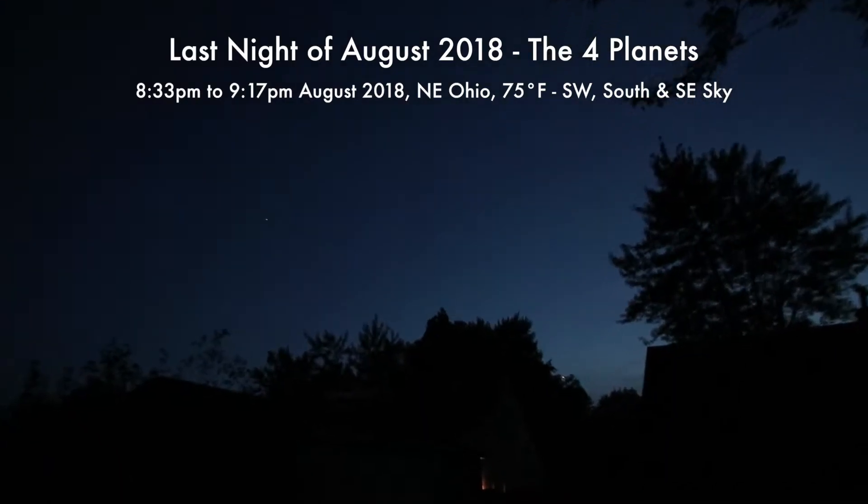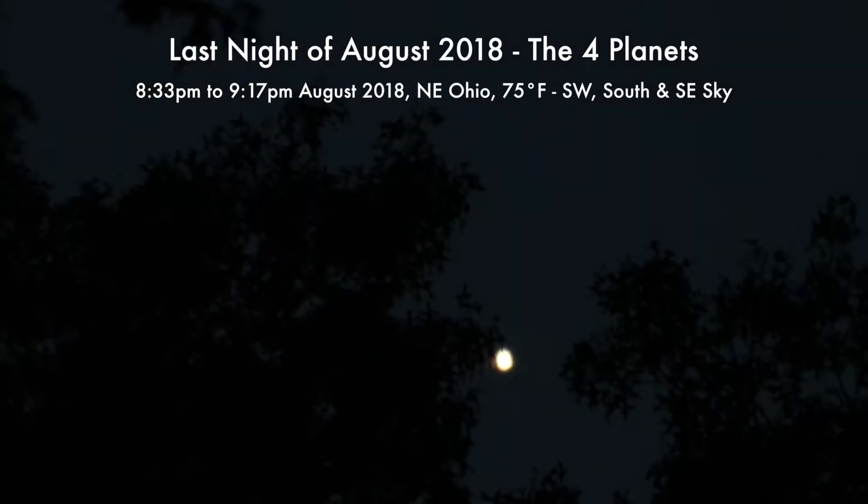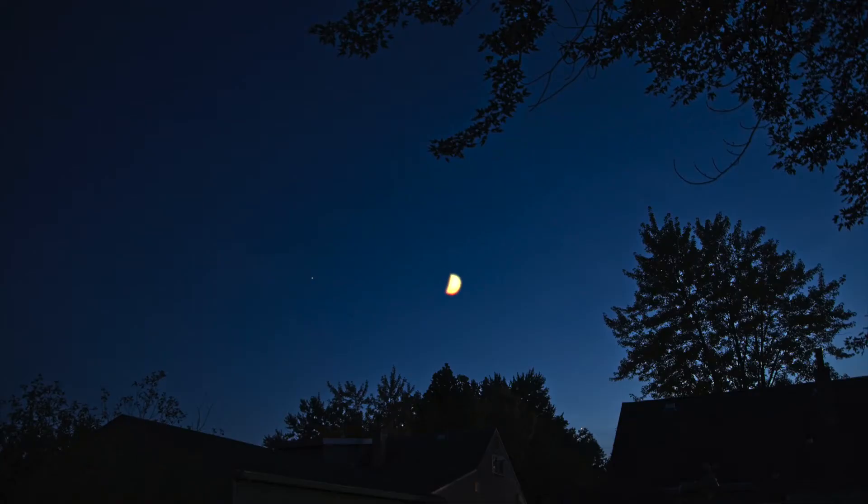I'm only gonna have seconds here to get Venus. I'm trying to line my eye up with the lens and it's in the trees already. It's 8:35 p.m. now — I'm out here about the same time as last night and I had a bit more time then. But there it is being taken out. At least we got a few frames of it and we can see it blinking through the trees.